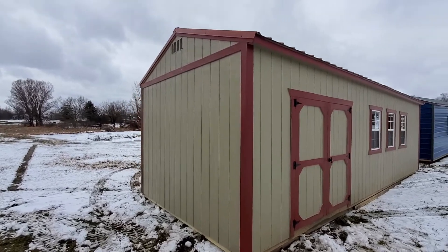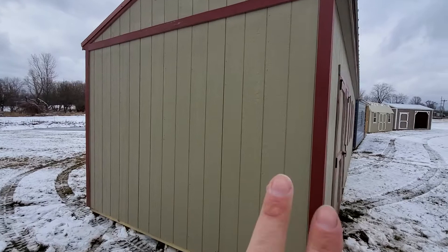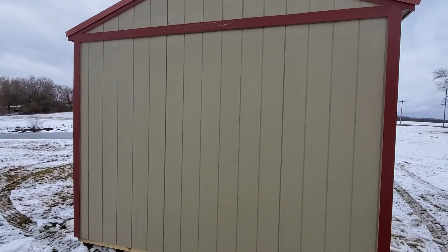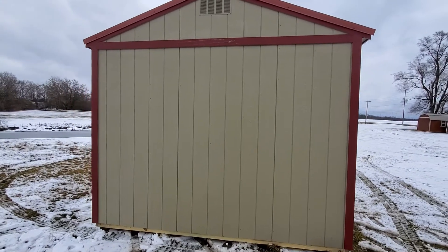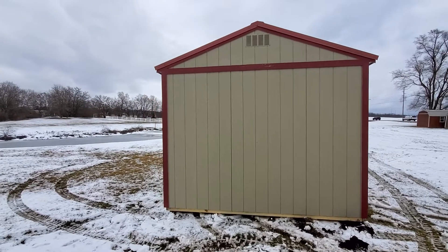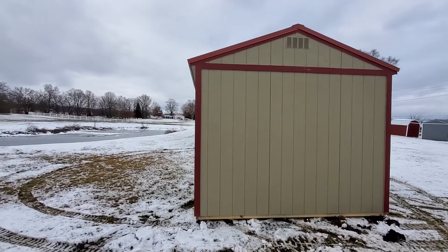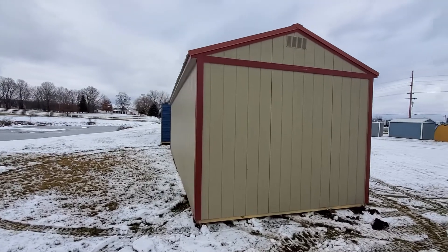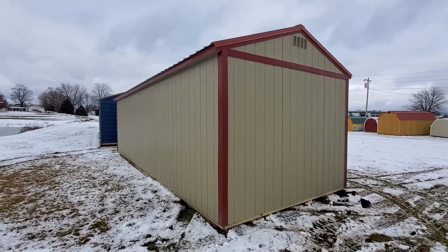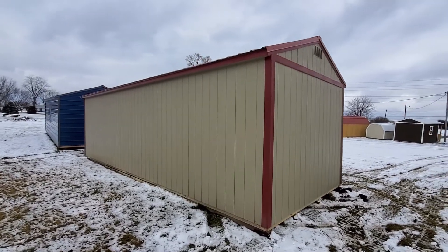It has a red roof. The LP siding that you see in this tannish color, which is taupe, has a 50-year warranty and a 25-year adhesion warranty. The paint itself has a 10-year sun-fade warranty — a big one.